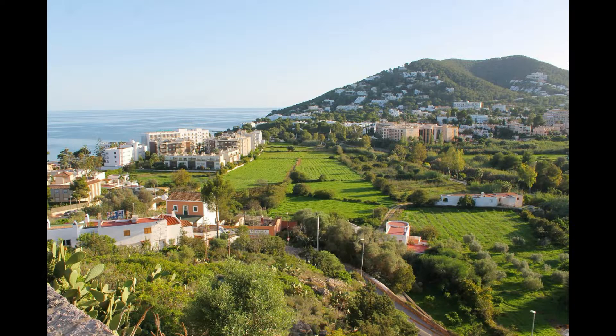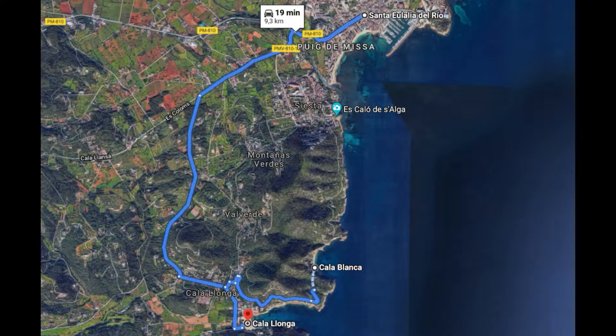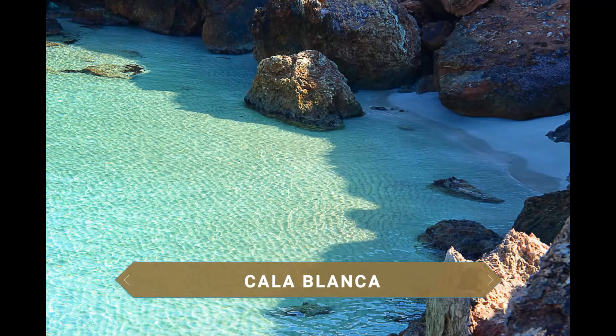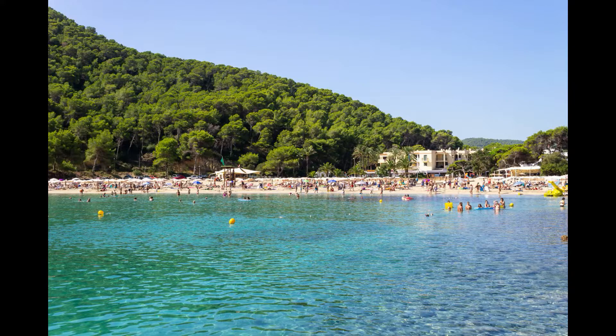Bordeando la costa se pueden visitar interesantes calas como la Cala Blanca, a la que se llega después de un bonito senderismo, o la Cala Yonga, una playa dominada por el ambiente familiar dado que sus aguas forman una balsa de poca profundidad y muy tranquila.